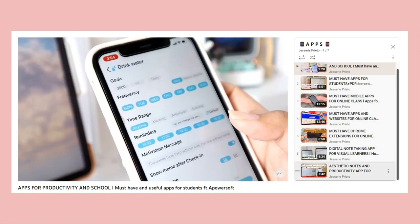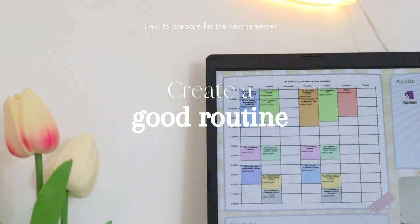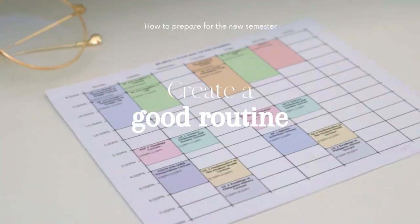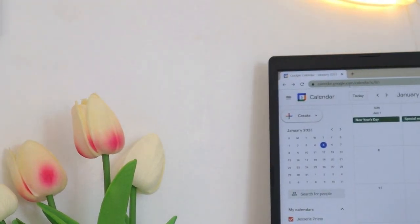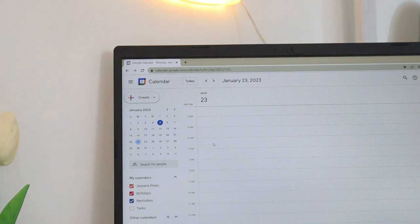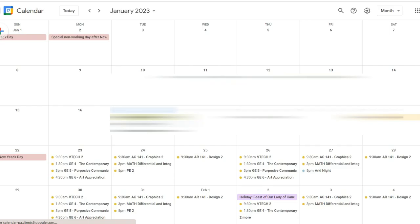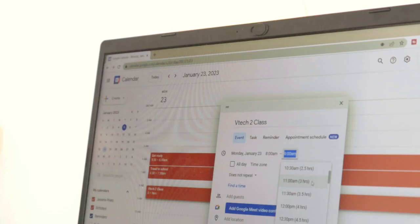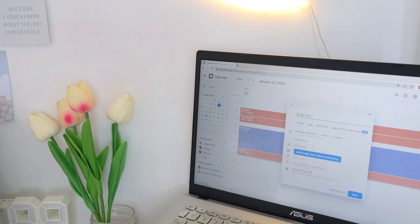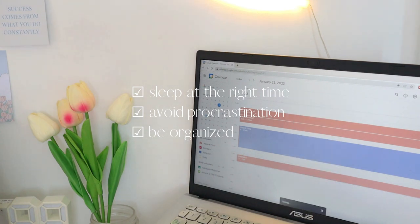The third tip is to adjust to your new schedule or create a good routine before the new semester starts, especially if you had online classes previously and now you will fully transition to face-to-face classes. You have to schedule and plan your time because now you have to allocate time for traveling. Try to fix your bad habits before school starts — sleep at the right time, avoid procrastination, and be organized.